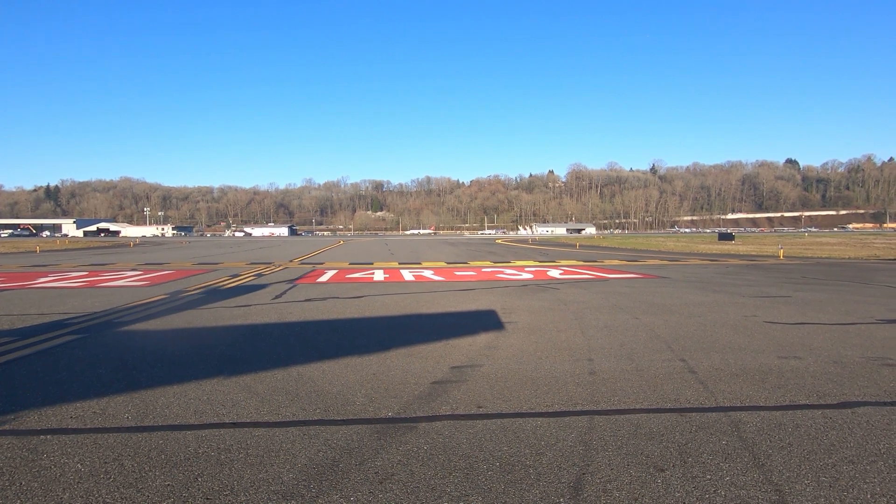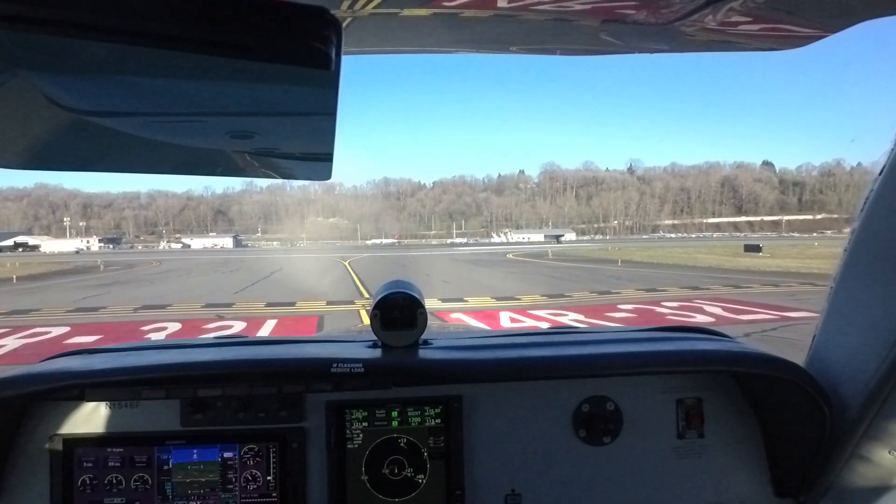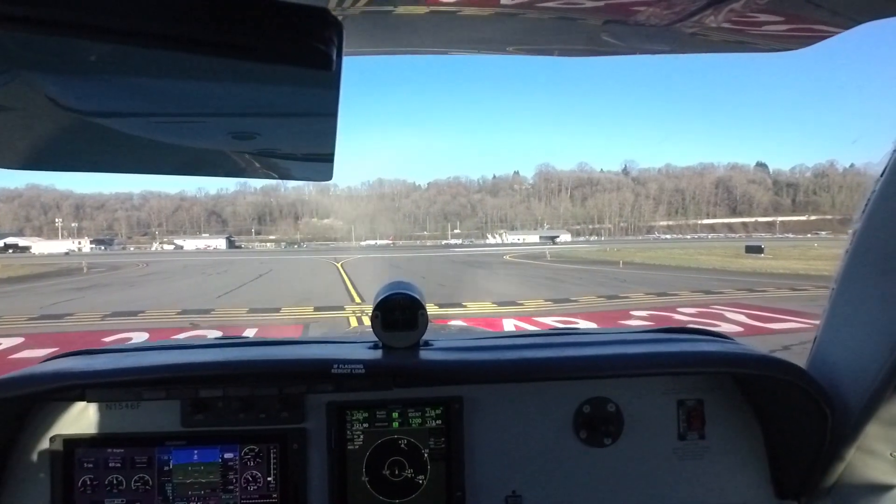Bonanza 46 Foxtrot, runway 32 left at Bravo 7, line up and wait. Line up and wait, 32 left at Bravo 7, Bonanza 46 Foxtrot.